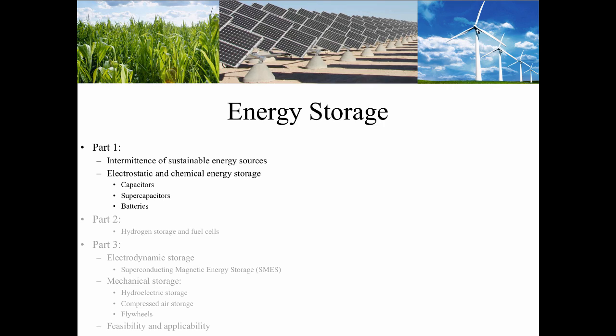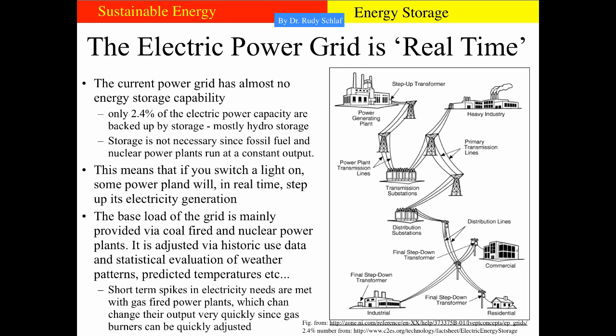Hydrogen storage and fuel cells will be discussed in part two. Let's first talk about the electric power grid as it is implemented right now. The power grid is real-time, so there is almost no energy storage capacity built in. Only 2.4% of the electric power capacity in the US are backed up by storage, and that's mostly via hydro storage. Storage was not really a focus historically because fossil fuel power plants can be run with high predictability. The output can be adjusted as needed.